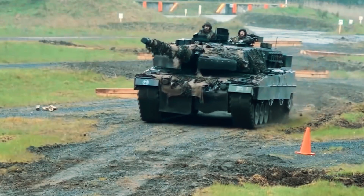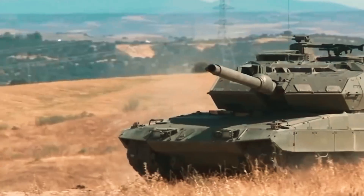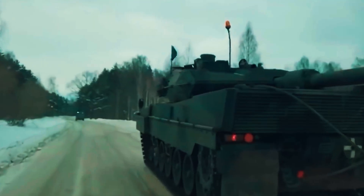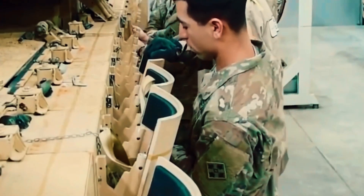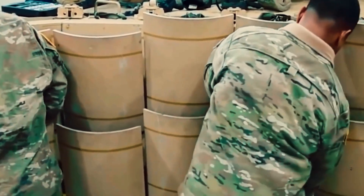Since the Challenger 2 entered service, numerous enhancements have been made to increase its defense, mobility, and lethality, the most recent being the Life Extension Program, or LEP. With the goal of extending its service life to at least 2035, the British Army announced plans to upgrade 148 Challenger 2s under the LEP in March 2021. These modified variants will be called Challenger 3. Those Challenger 2s that aren't upgraded will be retired.